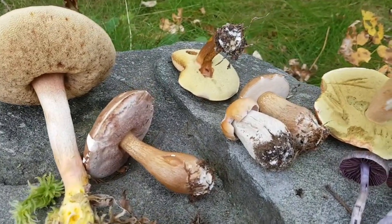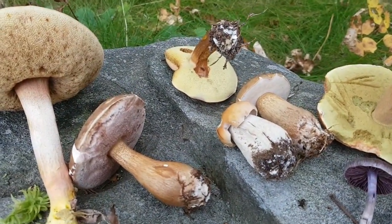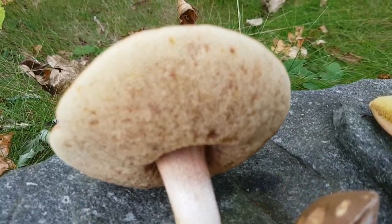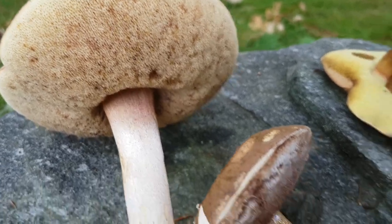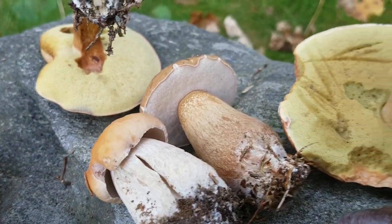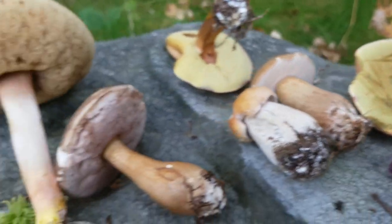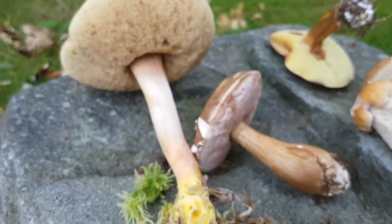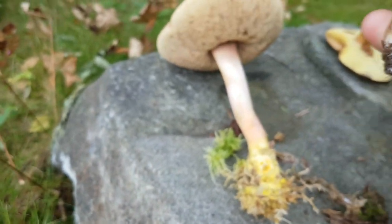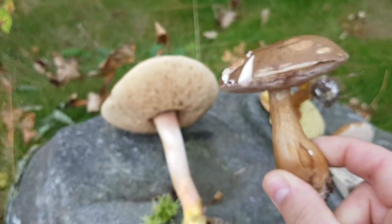You'll notice this group of mushrooms that I have here — they're all polypores. So instead of gills, they have pores on the underside, as you can see. Now they all resemble Boletes. This is a classic example of what a Bolete would look like.